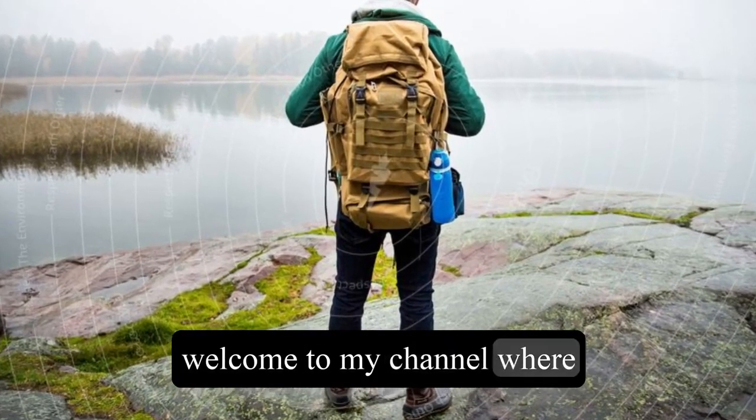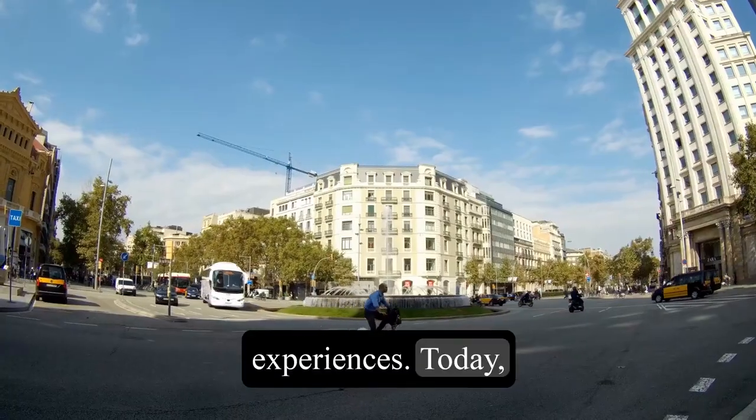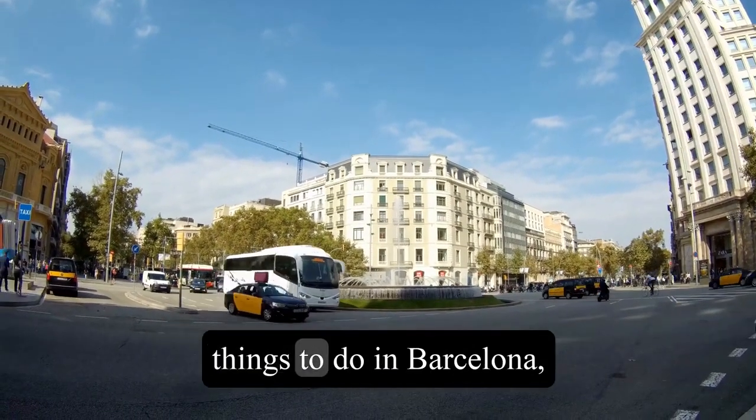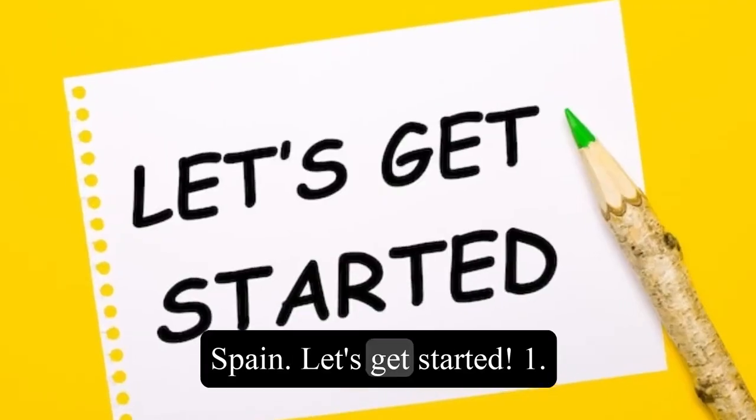Hi everyone, welcome to my channel where I share my travel tips and experiences. Today, I'm going to show you the top 10 things to do in Barcelona, the capital city of Catalonia in Spain. Let's get started.